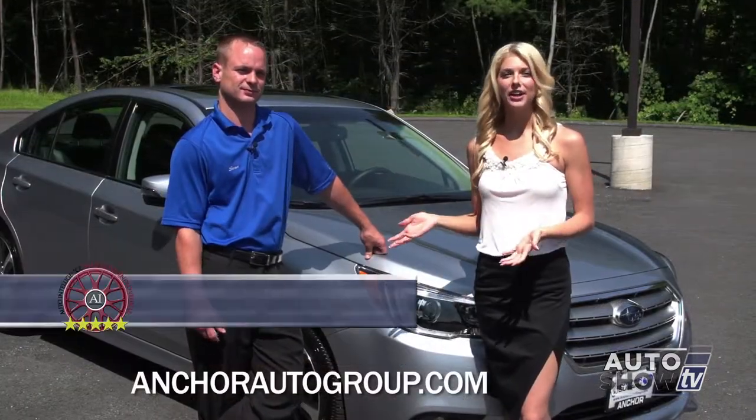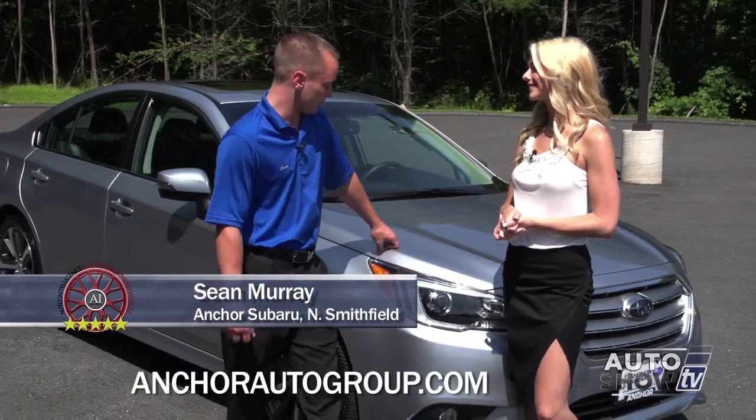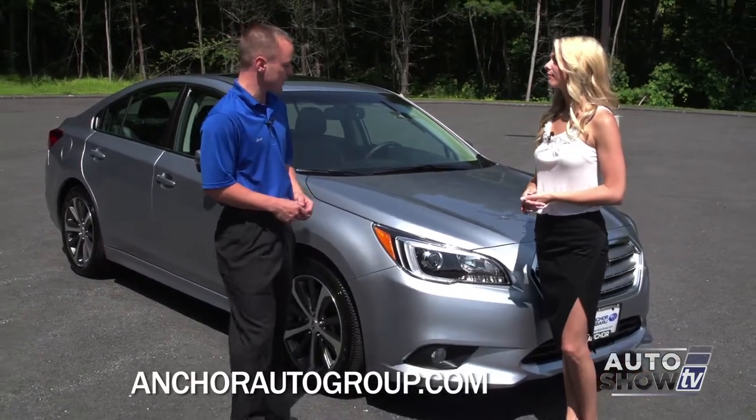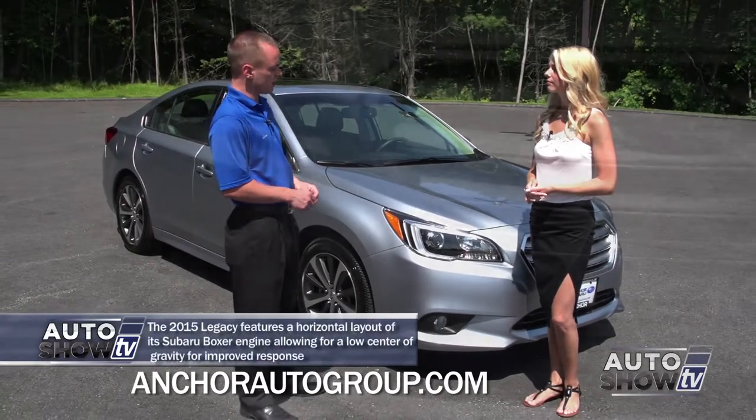I'm here again with Sean Murray. I've seen the Legacy all over the road, so tell me more about it. The 2015 Subaru Legacy has been completely redesigned. It has an improved and beautiful look, more aerodynamic, better for fuel economy.